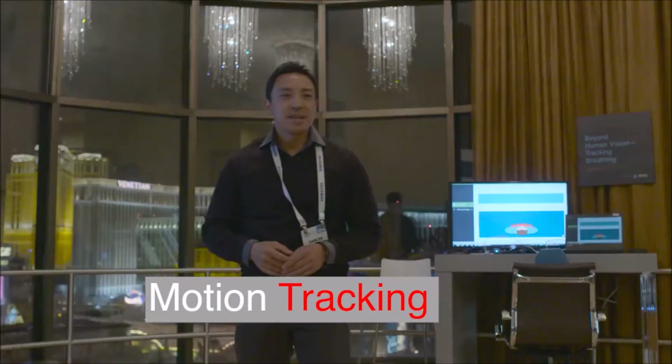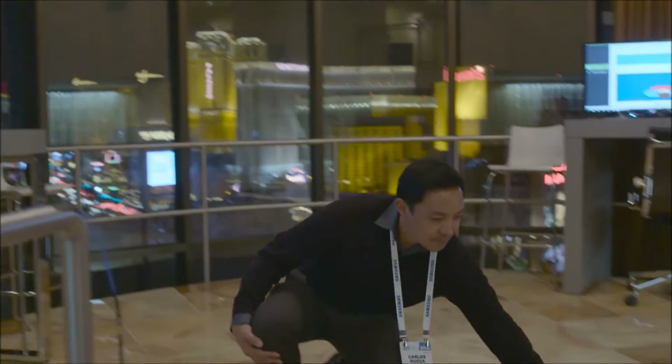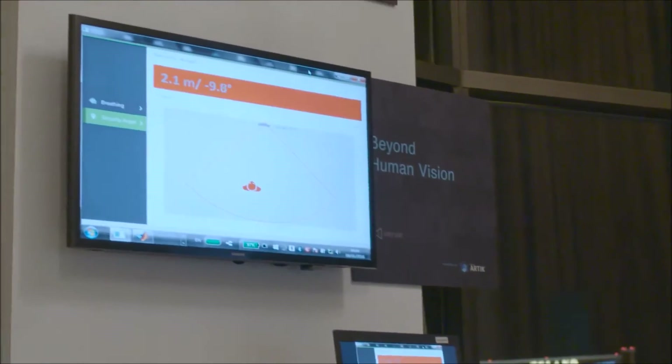Here we are at the Samsung Innovation Suite, demonstrating people tracking. And if I were to accidentally take a fall, we would see an indicator that I've fallen.